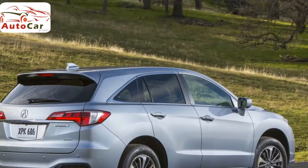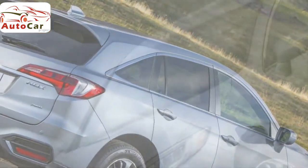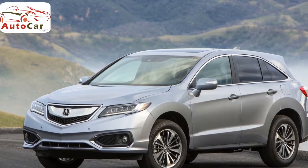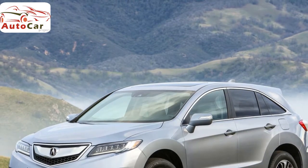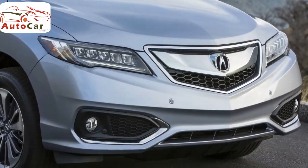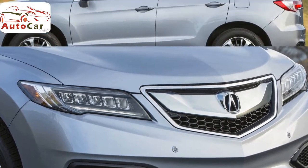The easy-driving RDX feels more like a luxury car than a hefty SUV, in part due to its responsive steering and composed suspension. The ride quality remains poised and controlled, absorbing imperfections on the highway without feeling uncomfortably floaty or leaning unpleasantly in corners. Front-wheel drive is standard and all-wheel drive is available for an additional $1,500. JD Power & Associates gives the current RDX generation a predicted reliability score of 3.5 out of 5, which is slightly above average among all vehicles.